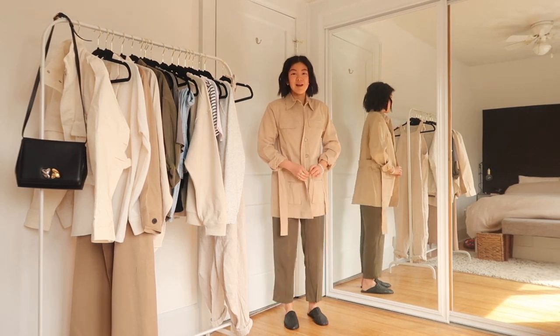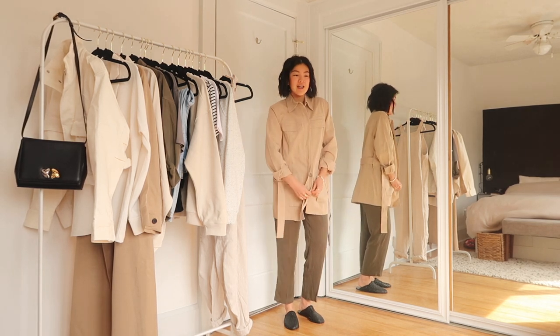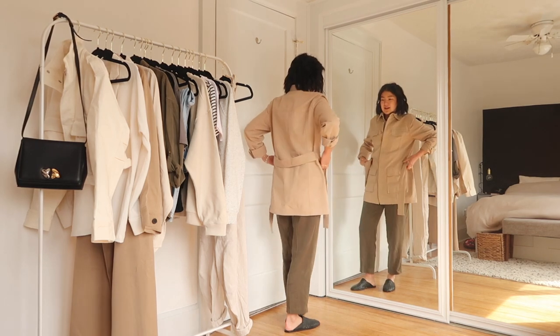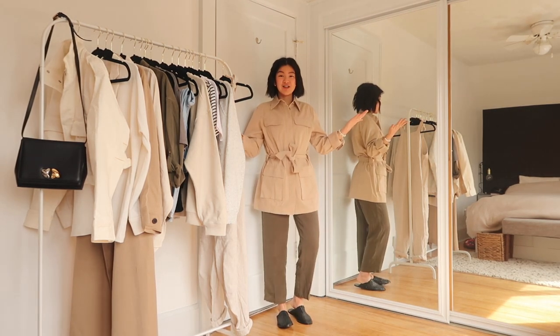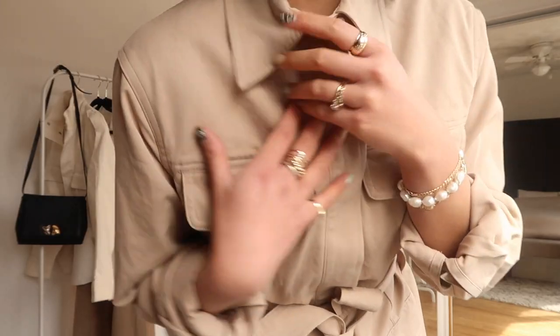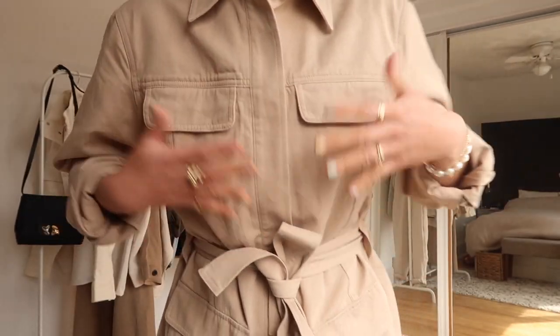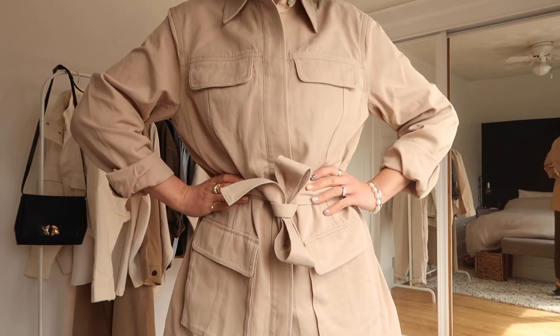This one is by the brand Babaton. The other jacket you just saw is a TNA jacket. The bodysuit I was wearing before was a Babaton tank top, and the pants are the Group by Babaton. This is what the jacket looks like when it's tied up and buttoned up. I really like the silhouette. The material is much softer than the crop jacket you just saw, and it definitely has the safari vibe with the two sets of pockets and the belted waist.